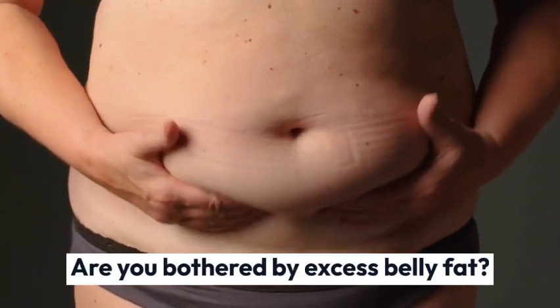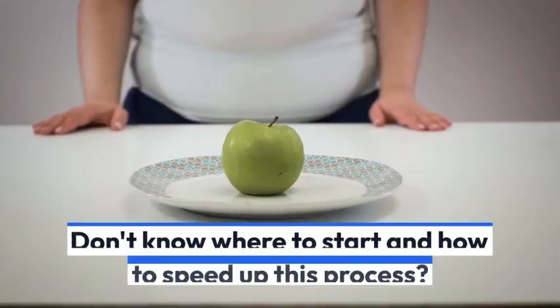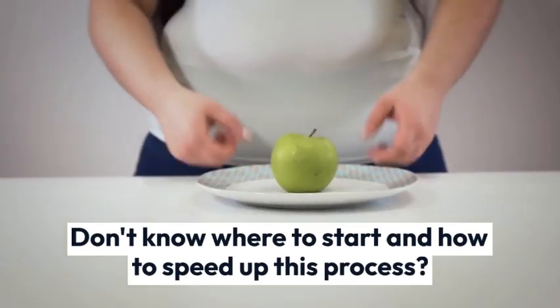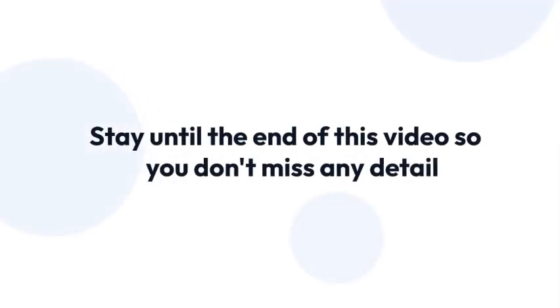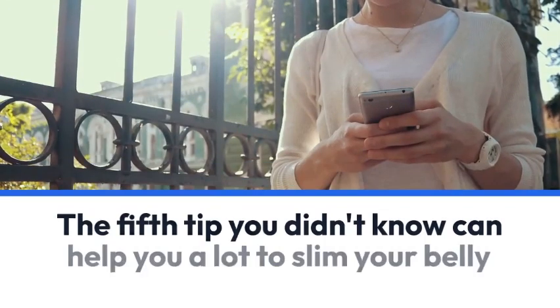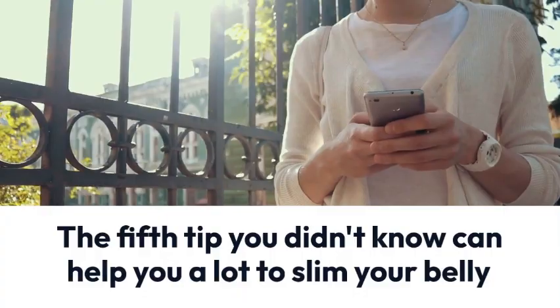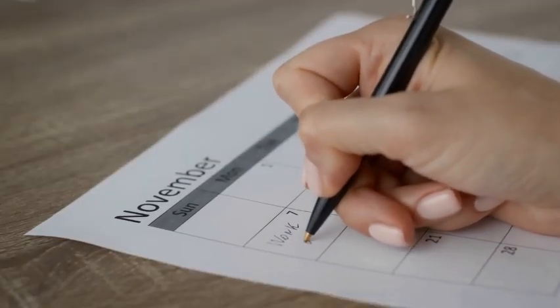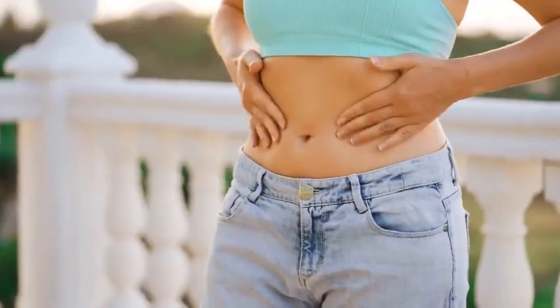Are you bothered by excess belly fat and don't know how to reduce it? Would you like to eat better to try to lose weight, but you don't know where to start and how to speed up this process? Stay until the end of this video so you don't miss any detail, because the fifth tip you didn't know can help you a lot to slim your belly. One month is a great period to see good results, a smaller belly, and less swelling.